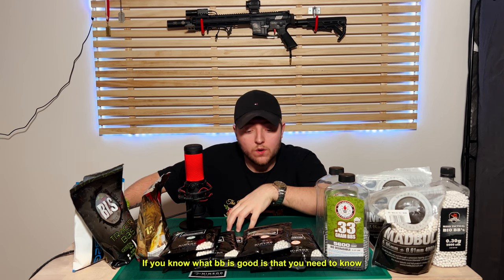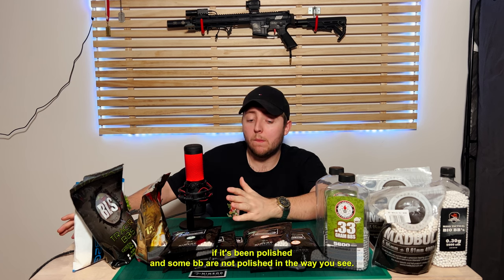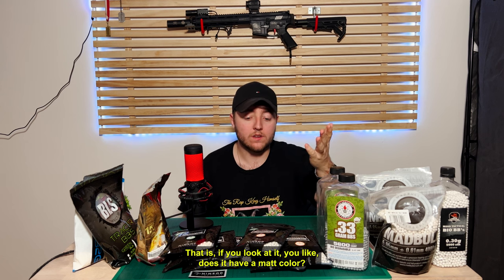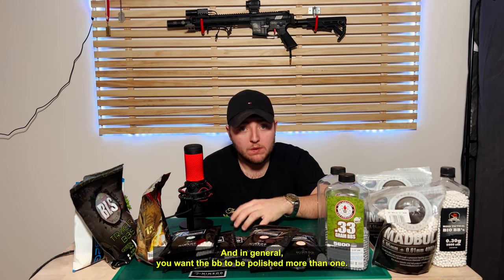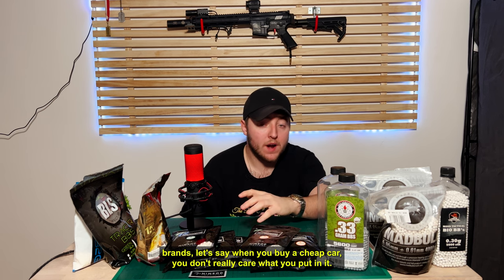What I know about whether a BB is good is that you need to know if it's been polished. Some BBs are not polished. The way you see that is if you look at it — does it have a matte color? Then it's not polished. If it's shiny, it's polished. In general, you want a BB to be polished more than once, and for that you want the higher-end brands.